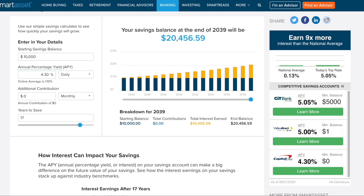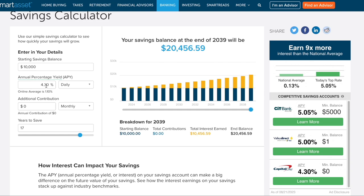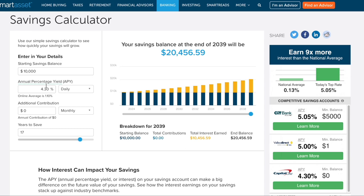A quick scenario: how long would it take to double your account? If you had $10,000 earning 4.30% — keeping in mind the APY is variable and subject to change — if it somehow stayed at 4.30% for 17 years, with no additional deposits, that $10,000 would turn into around $20,456.59, basically doubling your account balance.